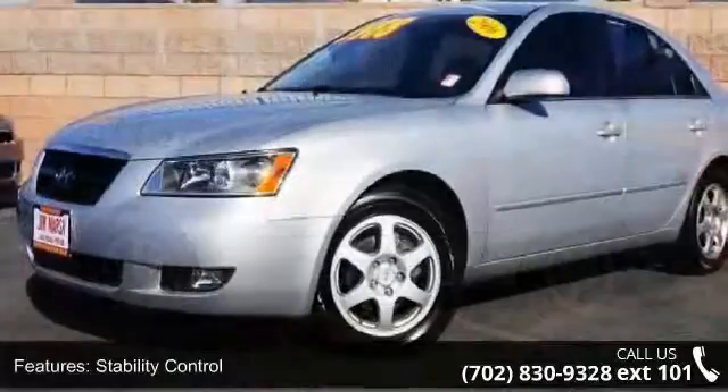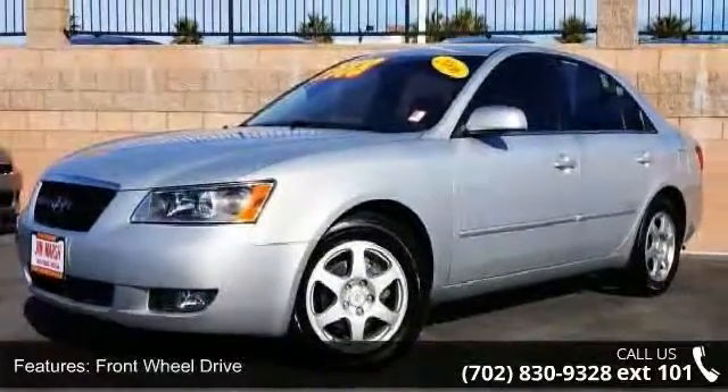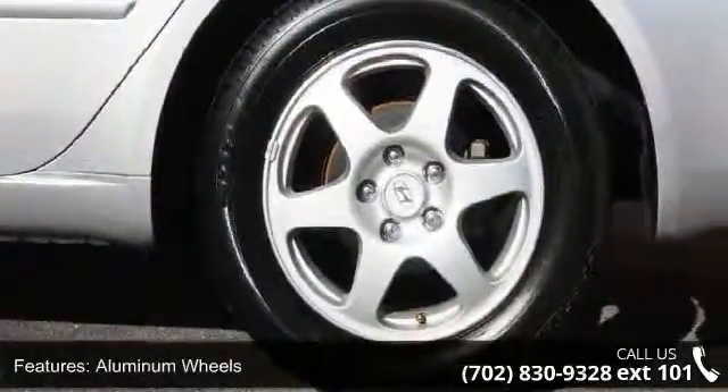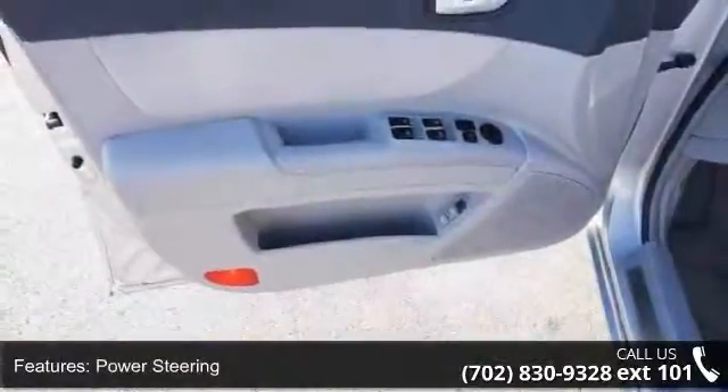Enjoy these notable features: traction control, stability control, front wheel drive, aluminum wheels, power steering, 4-wheel disc brakes, ABS, automatic headlights, fog lamps and bucket seats.